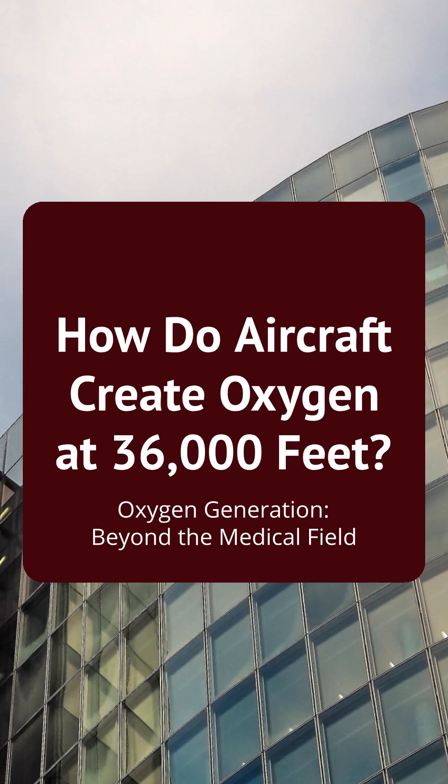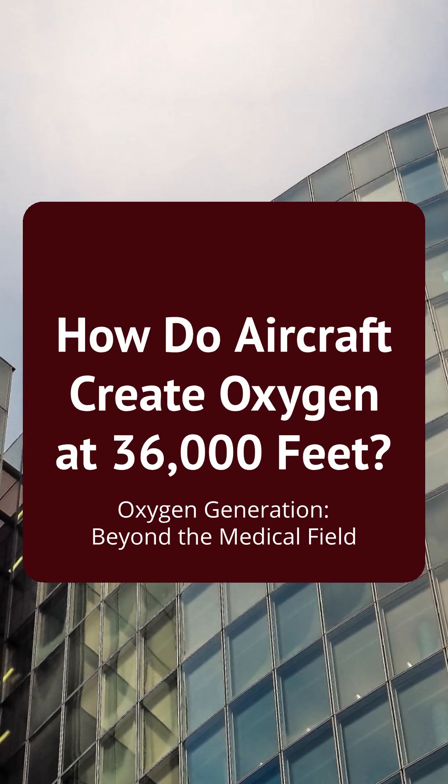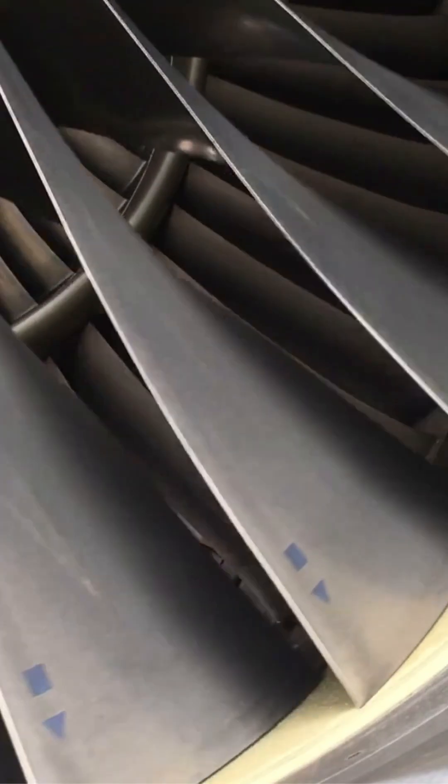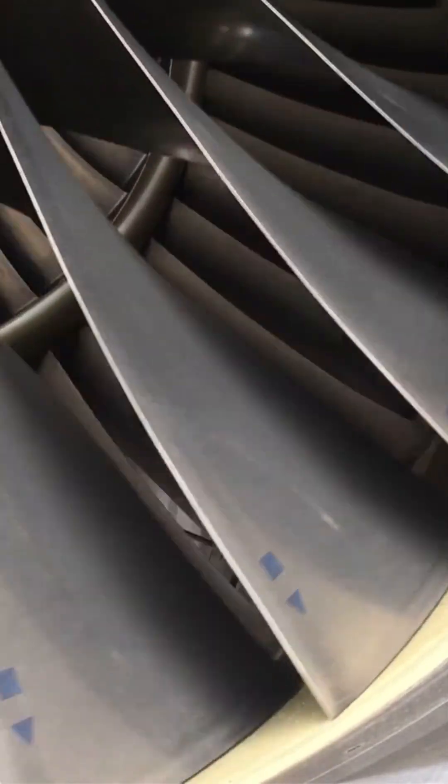Oxygen generation beyond the medical field. How do aircraft create oxygen at 36,000 feet? At 36,000 feet, you'd pass out in seconds. So how do airliners keep hundreds of people breathing without giant oxygen tanks?